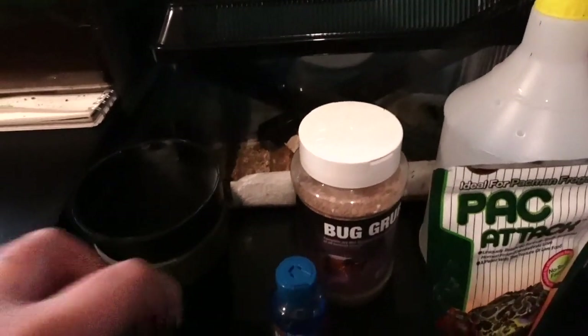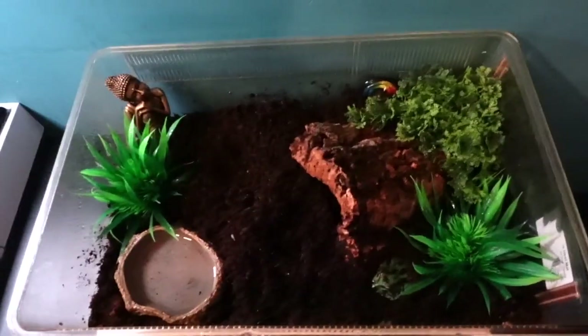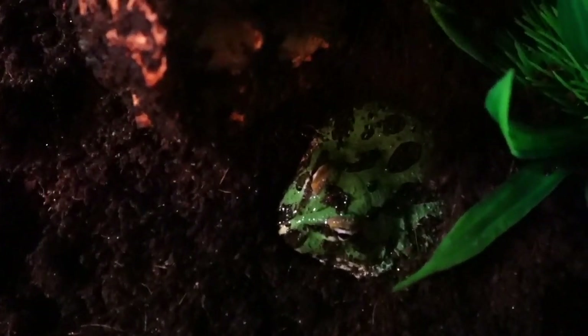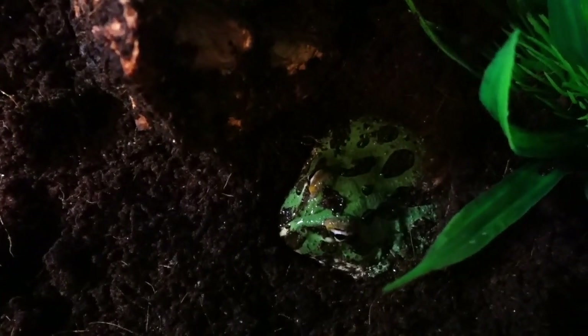I also have Repti Safe for the water, food for the crickets, and calcium dust powder with D3. This is where I keep the crickets. Today I usually feed Pluto four crickets once every other day, apart from when I feed them a mouse or the pellet food. So today it's time for about four crickets.